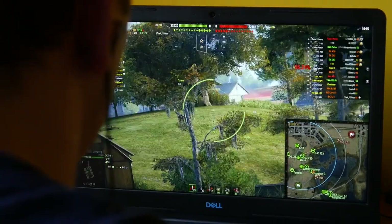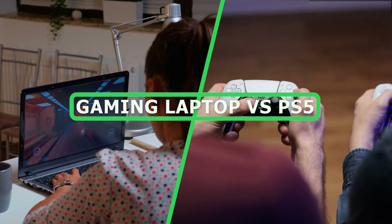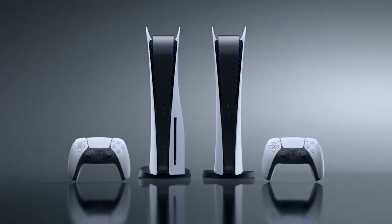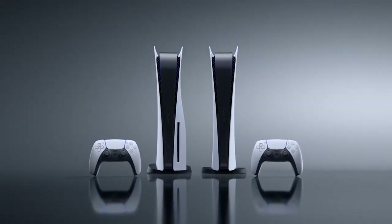Welcome back to Tech Talk. In today's episode, we are diving into the ultimate showdown between gaming laptops and the highly anticipated PlayStation 5. Which one reigns supreme when it comes to gaming? We have an exciting comparison lined up for you, so let's jump right into this video.